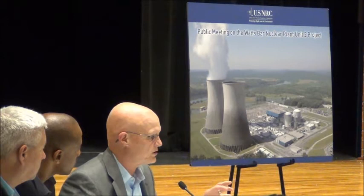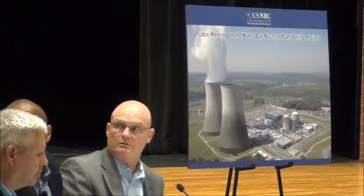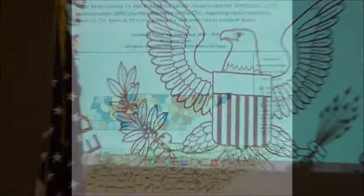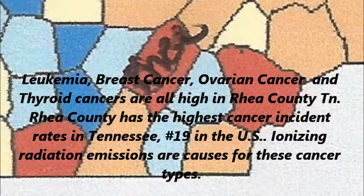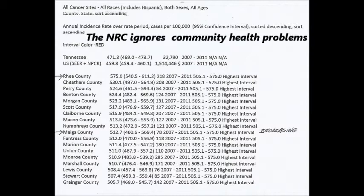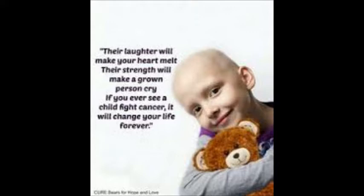We want to rearrange the front of the room and get more of the NRC staff up here. If you just indulge us for a couple of minutes, we'll get the room rearranged and we'll start the Q&A. When we transition, I'm going to show the public website for the NRC's ADAMS system as well, and some of the types of information that you can find there.